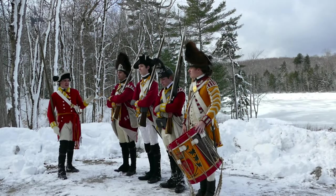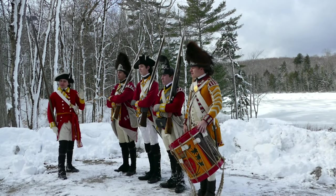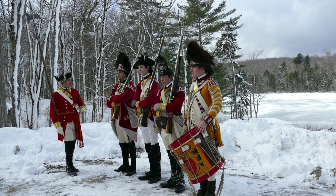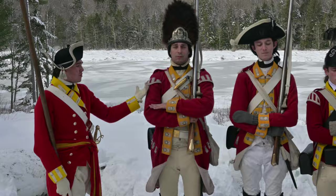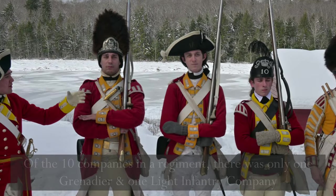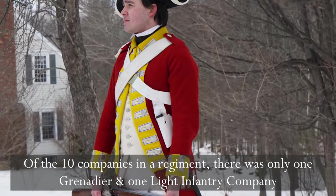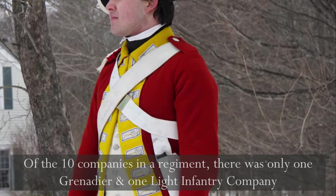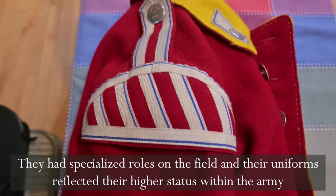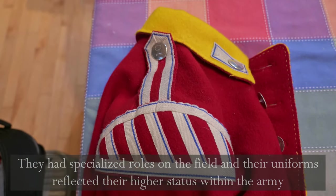Now if we take a look at the whole line here you'll notice a little bit of a variety in coats. The grenadier coat has the iconic wings, while Tyler here, wearing just a regular battalion coat, does not have any wings. The light infantryman also has wings, as does the drummer. The wings denote that they are a little bit more special.